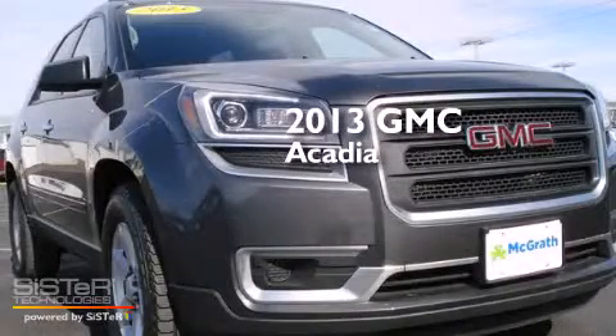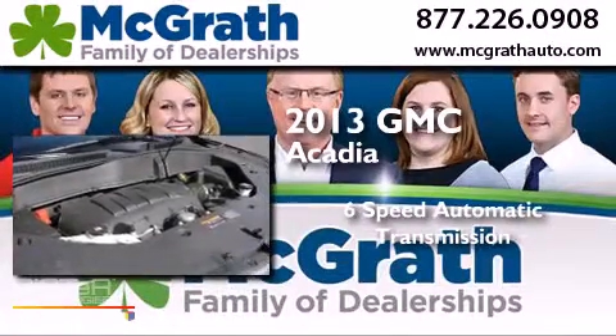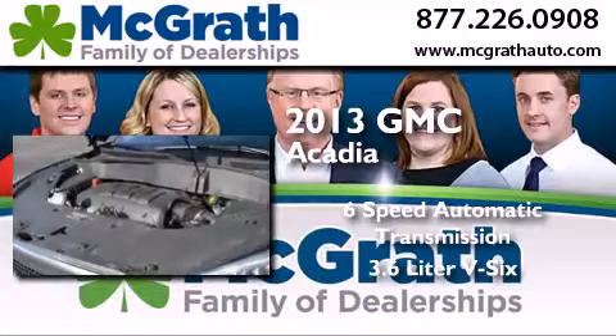This is a 2013 GMC Acadia. This crossover has a 6-speed automatic transmission and a 3.6-liter V6.